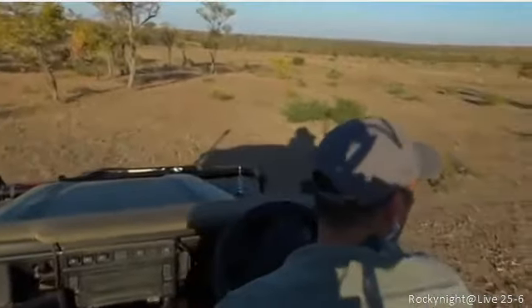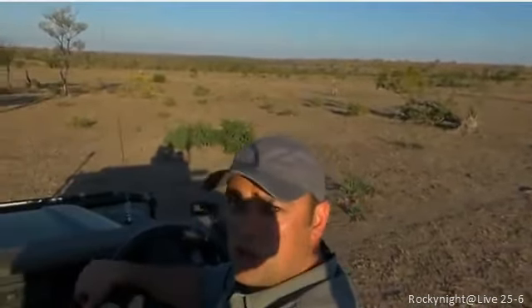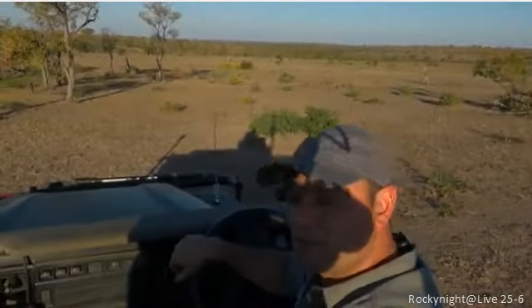While we are waiting for these cheetahs to cross and trying to get into a better position, let's go across to James and get an update from him to see what he is up to.